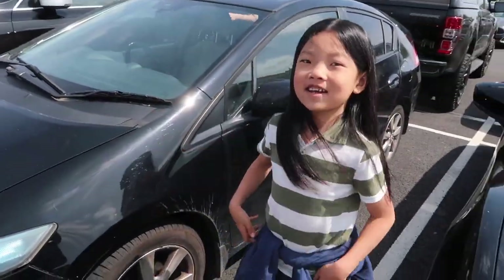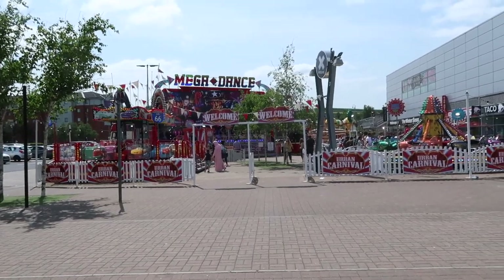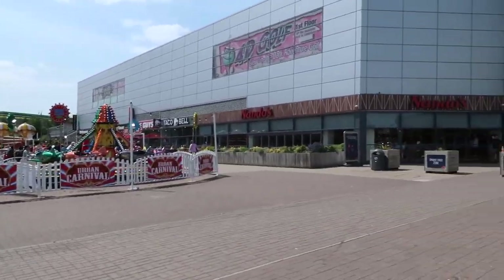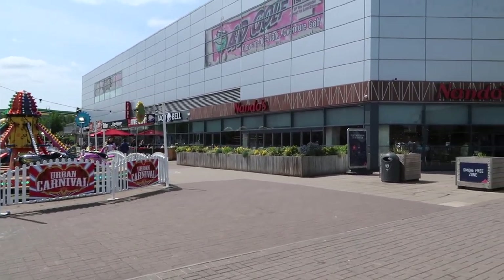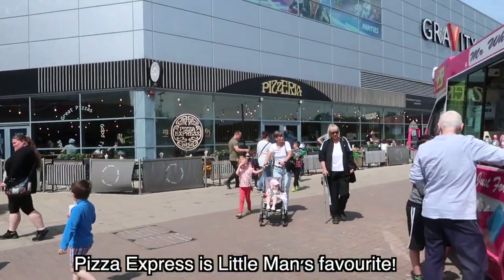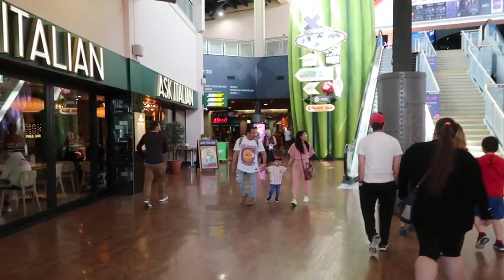We're gonna check it out today, probably do a little bit of mini golfing, possibly laser tag. We'll take you guys along for the ride and show you guys what there is to do. I was hoping I was wrong but it is absolutely packed here, which I guess makes sense because it is a bank holiday. There's even a little urban carnival! There are tons of restaurants — you can see there's Nando's, Taco Bell, we'll probably end up at Pizza Express. If you can't find something to do in here, I'm sorry, I just can't help you.